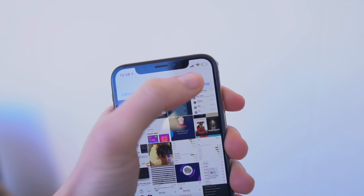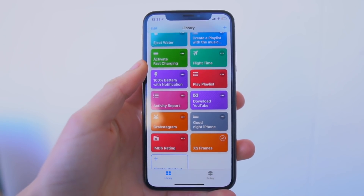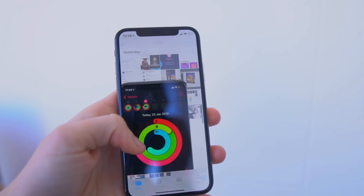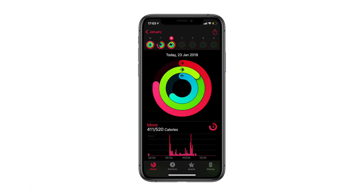Tennis Frames is a Siri shortcut that totally blows my mind every time I use it. It basically creates an iPhone frame around your screenshot or photo. Since I run a tech channel, it's super handy whenever I want to do a mockup or show a screenshot to a friend in a really nice way. Check these renders out — they literally come straight from the Siri shortcut called Tennis Frames.